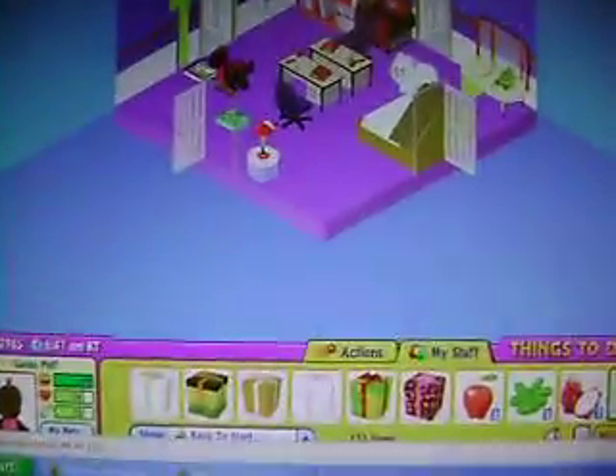I just adopted my seven new Webkinz, and this is what I got.